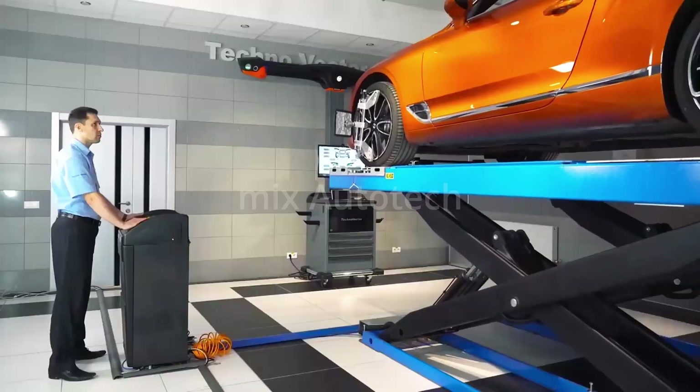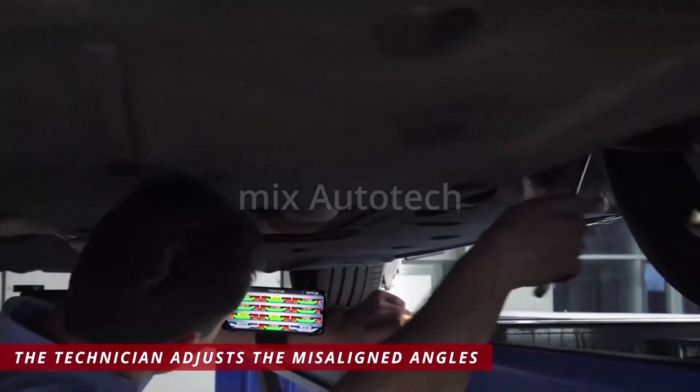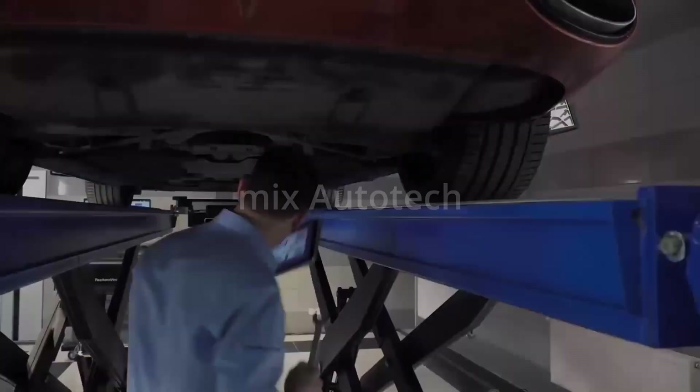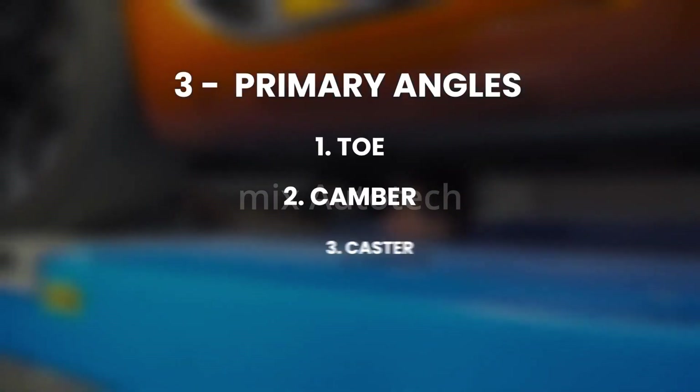Then the technician lifts the car and starts to adjust the misaligned angles. There are three primary angles that are adjusted during a wheel alignment: toe, camber, and caster.